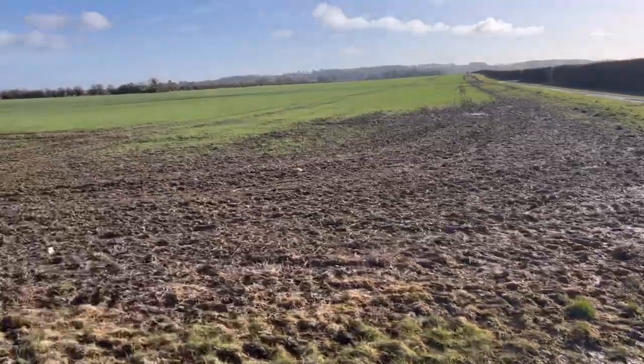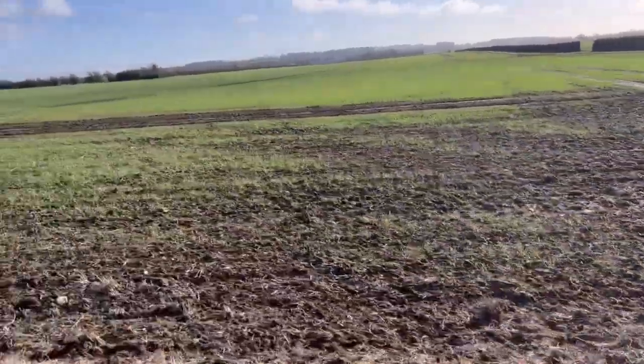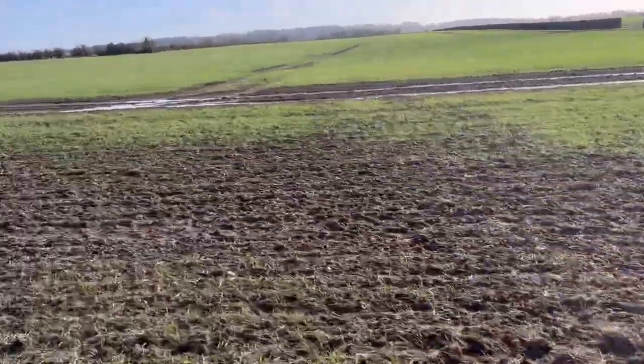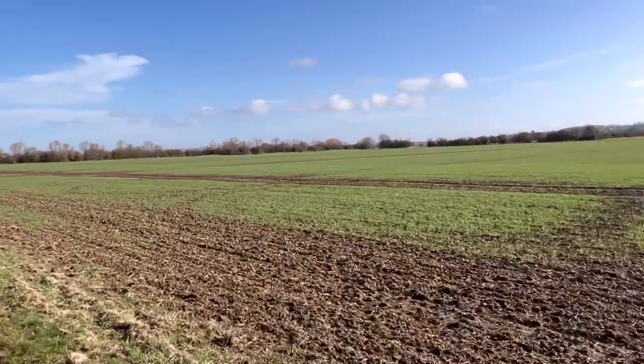We're driving past one of the fields that we planted wheat in on about the 15th of November in that last dry spell. But as you've seen from my other clips, the headlands and the edges of the fields aren't very good — you can see water stood there even looking up at the edge of the field.